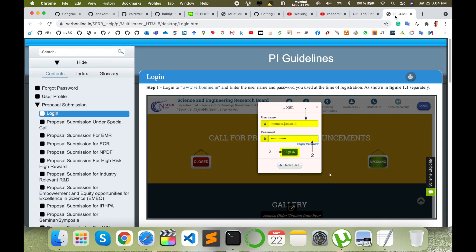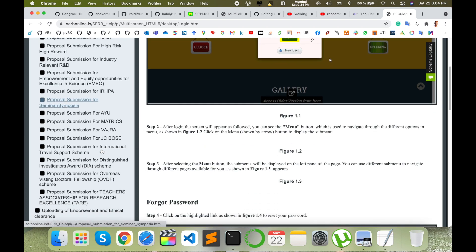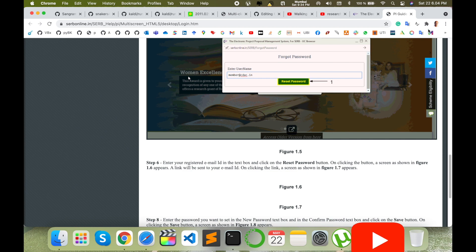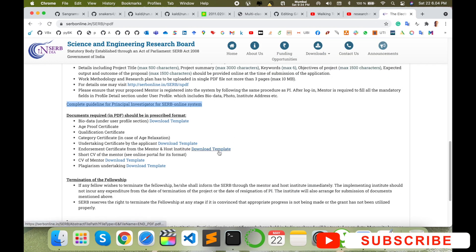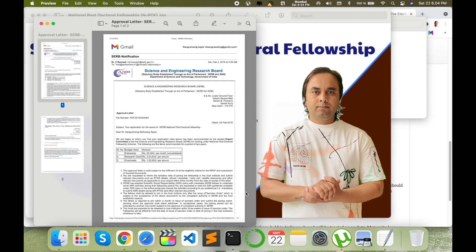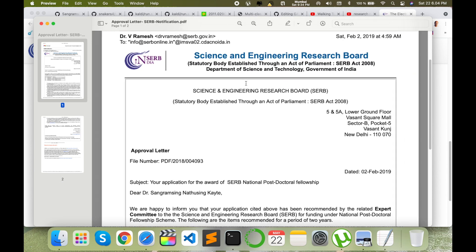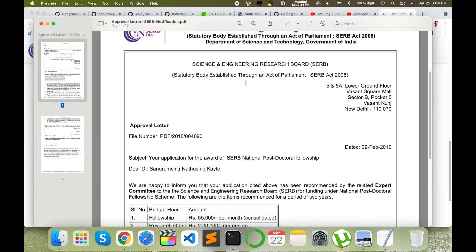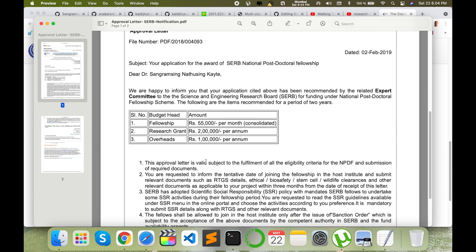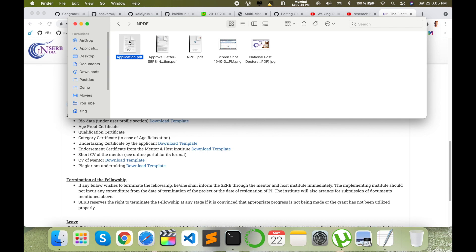You can visit the complete guideline for Principal Investigator — all details are available on how to apply, register, where to upload content, and how many characters are allowed. I will show you my personal experience. This is my approval letter — I received the National Postdoc Fellowship in 2019. I applied, spent six months preparing a good proposal, and then submitted. They provided results after eight months.